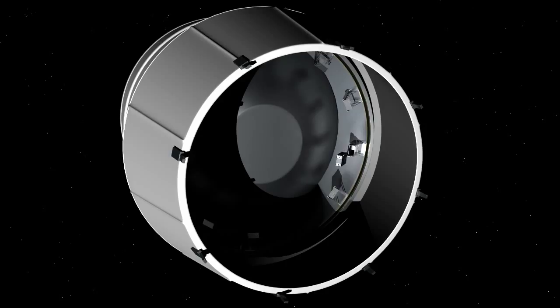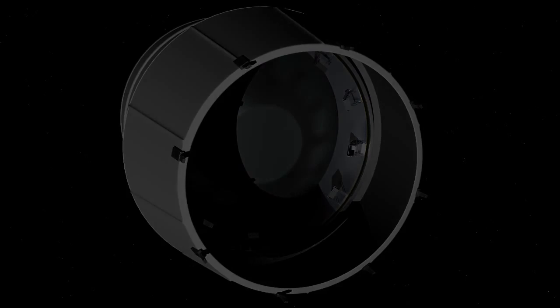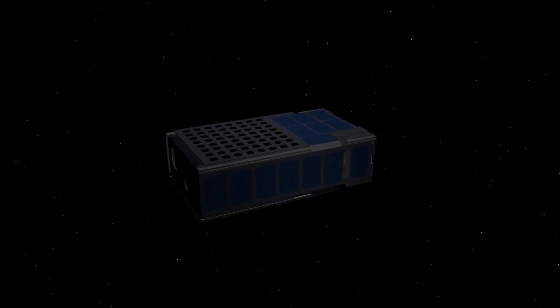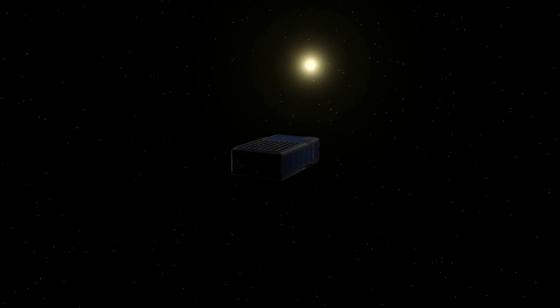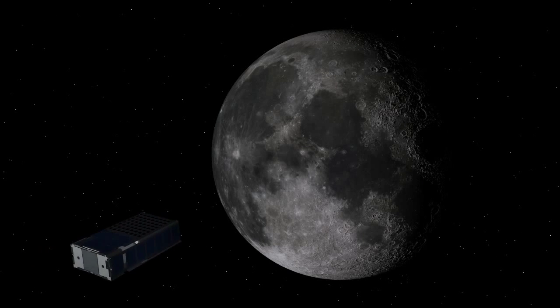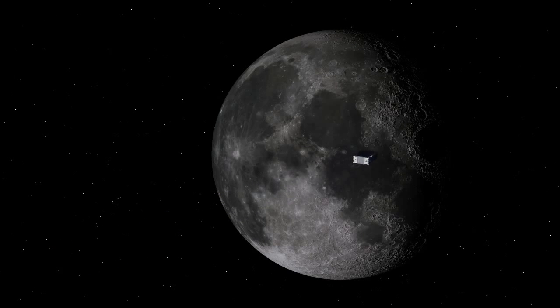SLS is carrying these CubeSats piggyback, which will give them a low-cost ride into deep space. Once Orion is a safe distance away, the small payloads will begin to be deployed. The dispensers on the adapter ring completely isolate the CubeSats from the SLS. They require no power and operate completely independently of the rocket.